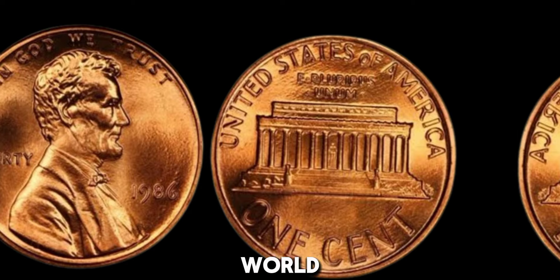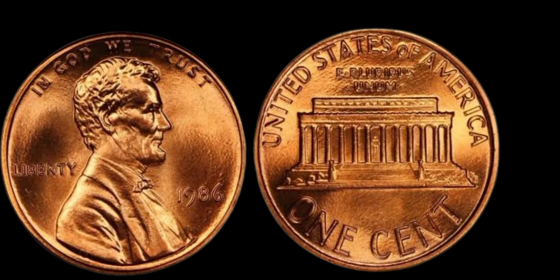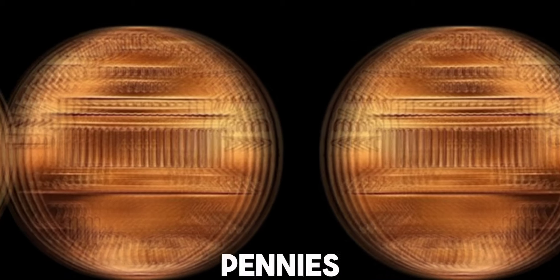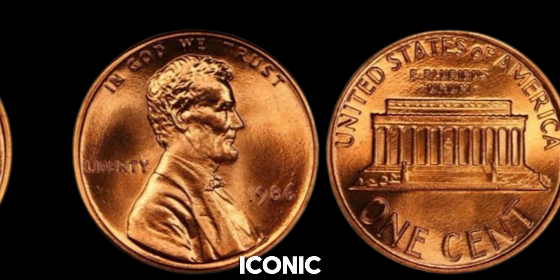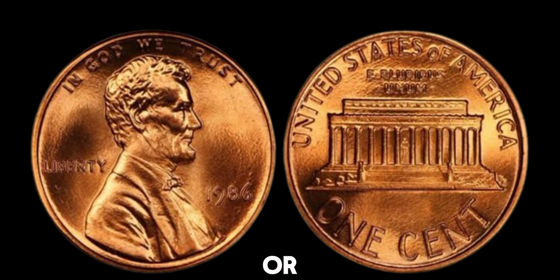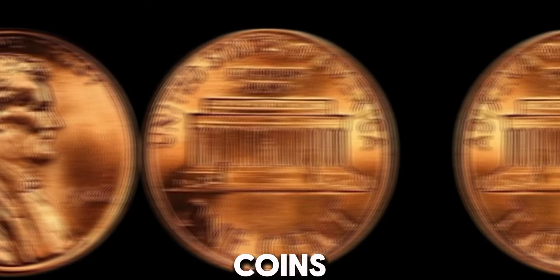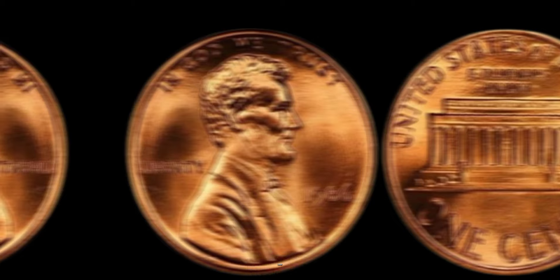We're diving into the fascinating world of coin collecting to uncover the story of the 1986 no-mint mark Lincoln penny that could be worth a lot more than just one cent. The Lincoln penny has been a staple of American currency since 1909, featuring the iconic profile of Abraham Lincoln on the obverse and the Lincoln Memorial on the reverse, which was introduced in 1959 to celebrate the 150th anniversary of Lincoln's birth. Most pennies are minted in either Philadelphia, Denver, or San Francisco. Some coins don't have a mint mark at all — this is common for pennies minted in Philadelphia, as they traditionally did not carry a mint mark until 2017.